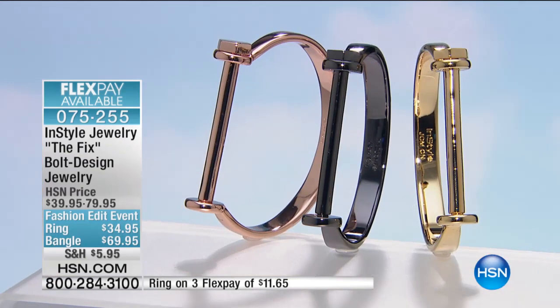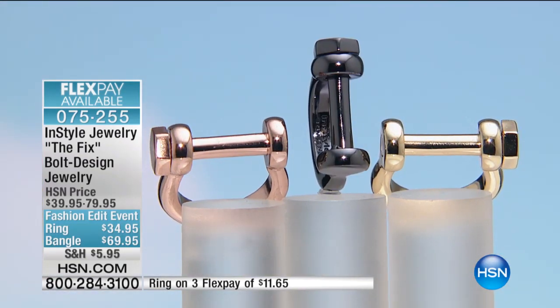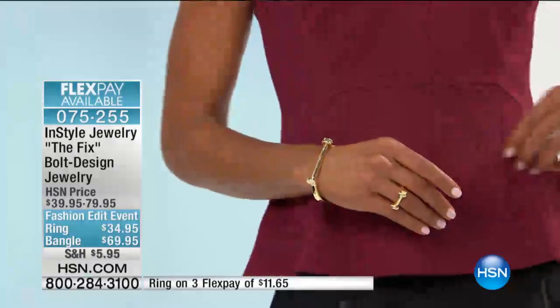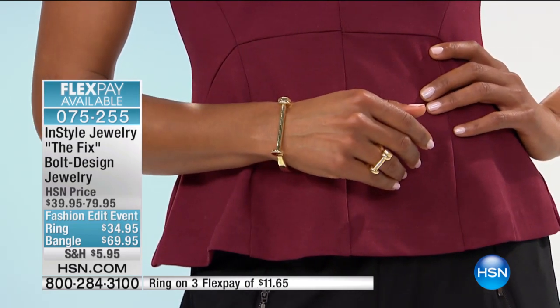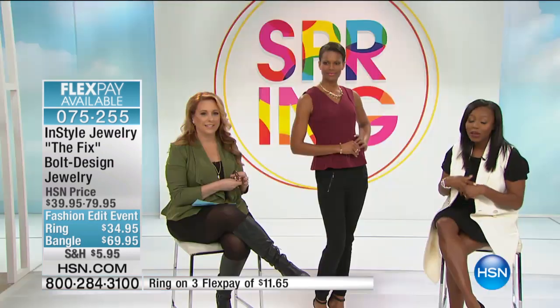Here's the ring that goes with it. You can do matchy-matchy — our model is doing that and it looks amazing. But these pieces completely hold their own. You can just do the ring or just do the bracelet, and they're great to combine with things you already have in your jewelry box.